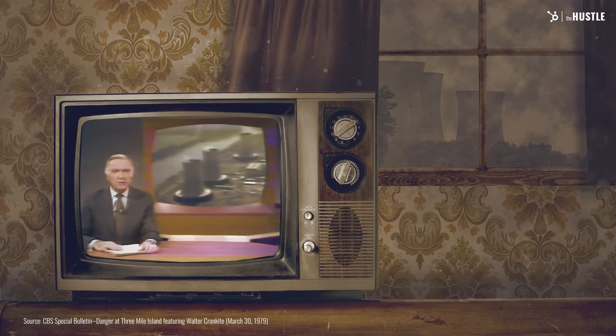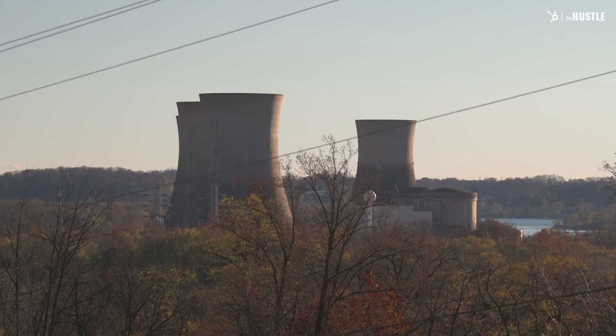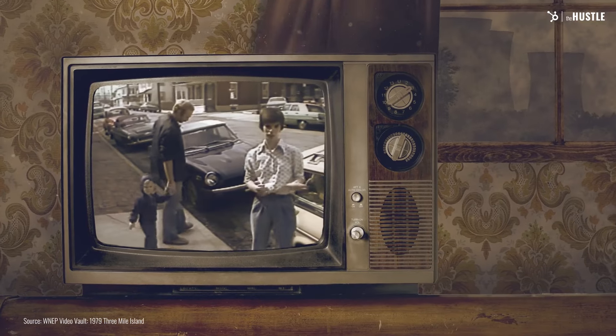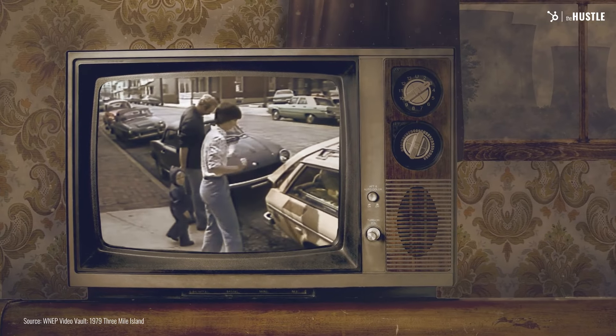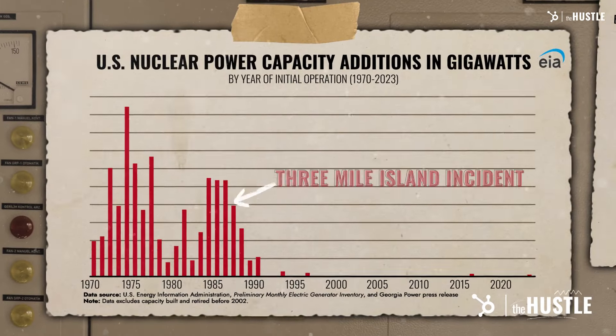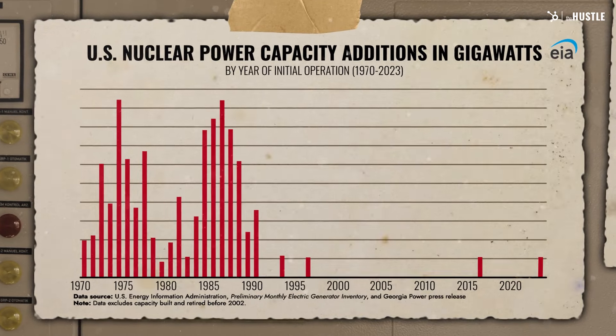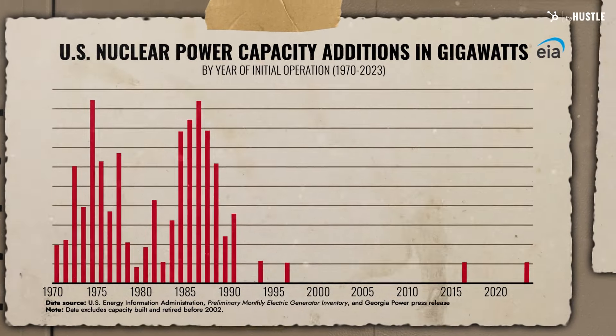The danger to public safety became apparent. Pregnant women and preschool children were urged to leave their homes. 'Where are you going?' 'I'm not coming back.' The Three Mile Island incident halted the construction of new power plants for years and contributed to the US moving away from nuclear power, potentially for good.